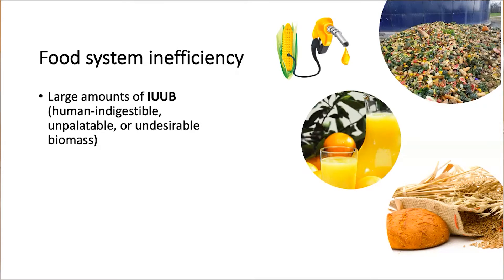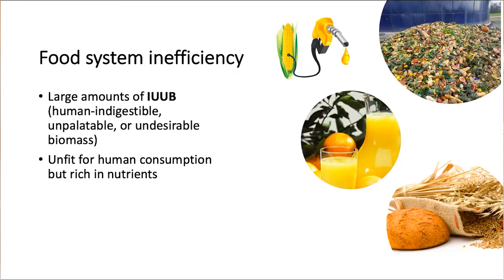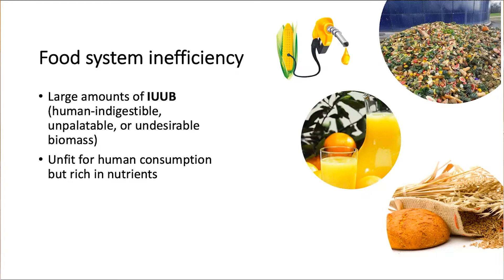So let's call it IUUB. These materials are unfit for human consumption, but they are still rich in nutrients such as proteins, minerals, and micronutrients. For example, DDGS — that's the residue from corn after ethanol making — contains a very high amount of 31.3 percent protein, and the fat, protein, and fiber are also concentrated in the residue.